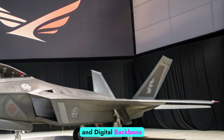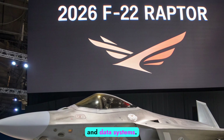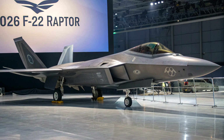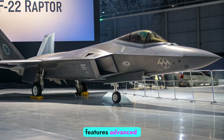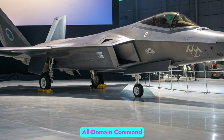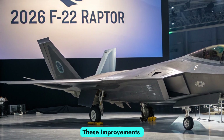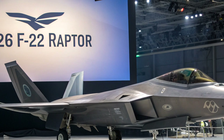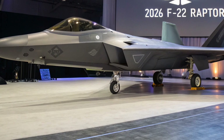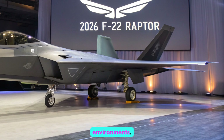Avionics and Digital Backbone: The most transformative updates to the F-22 have come in the form of its avionics and data systems. Through the Raptor Agile Capability Release program, the 2026 variant now features advanced mission software, expanded data-link capabilities, and full integration into the Joint All-Domain Command and Control network. These improvements allow seamless communication with other platforms, including drones, satellites, and ground forces. A new cockpit interface featuring AI-assisted threat analysis enhances pilot decision-making in complex environments.